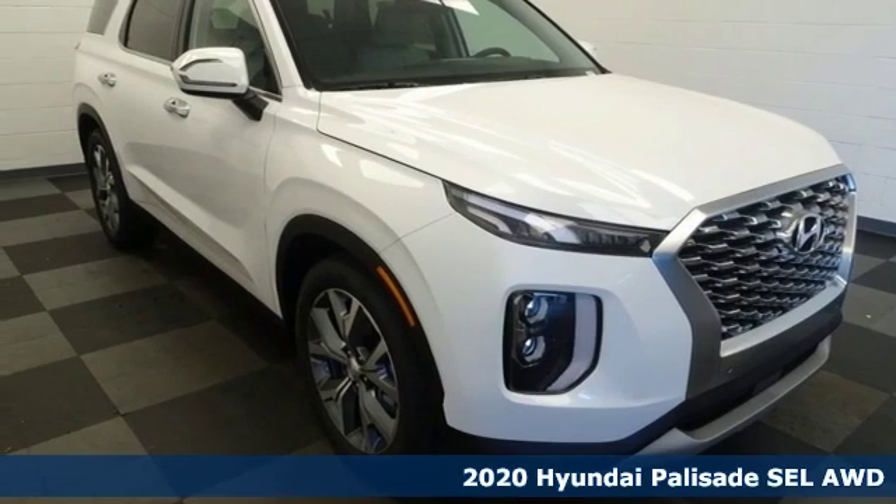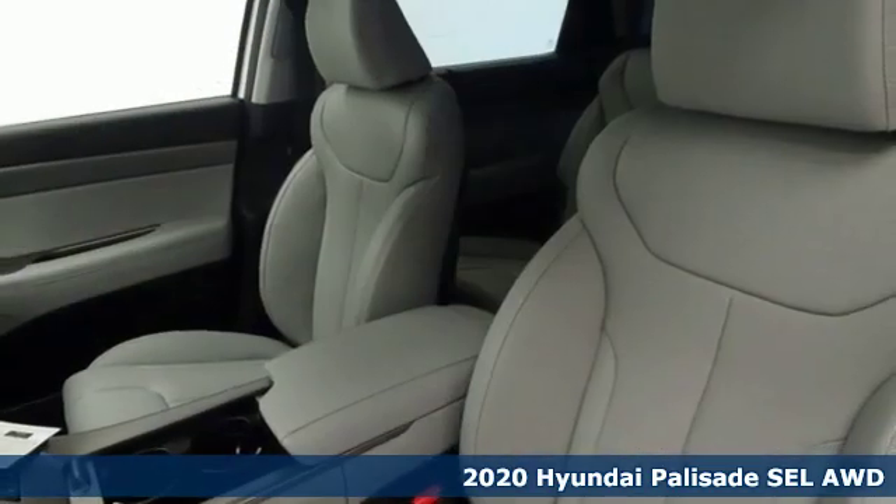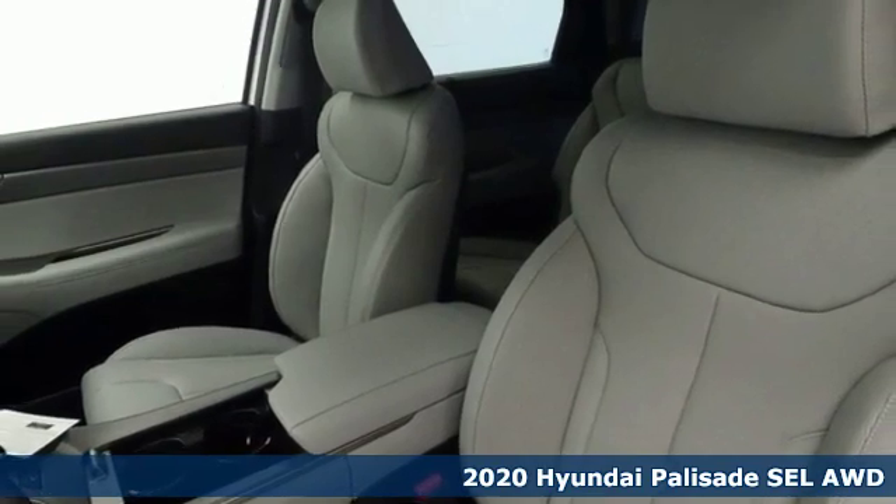It's the new 2020 Hyundai Palisade — a big, beautiful SUV with a big, beautiful life.